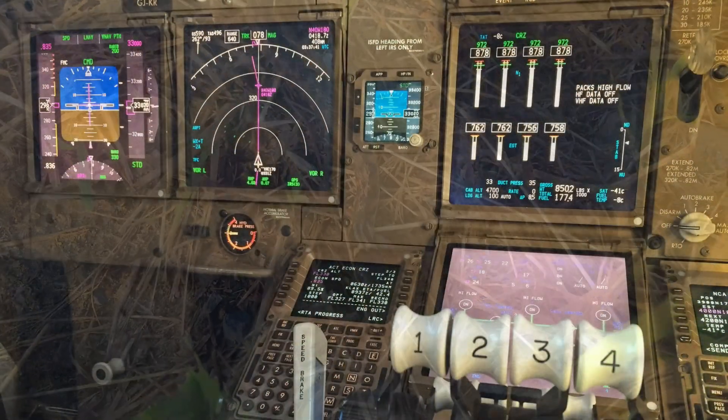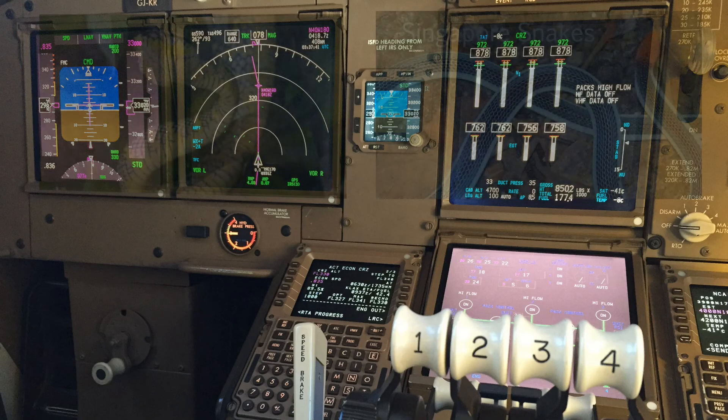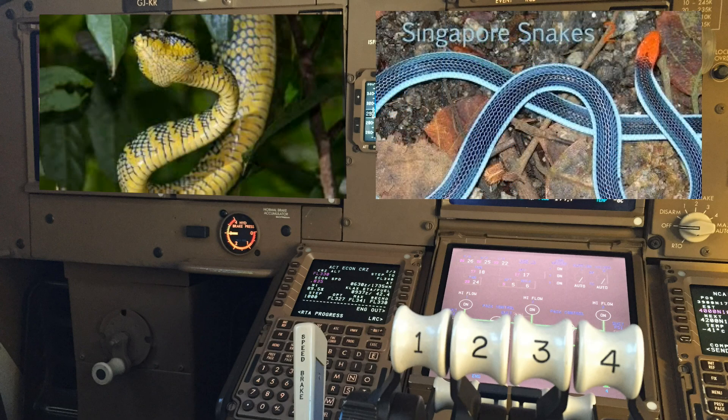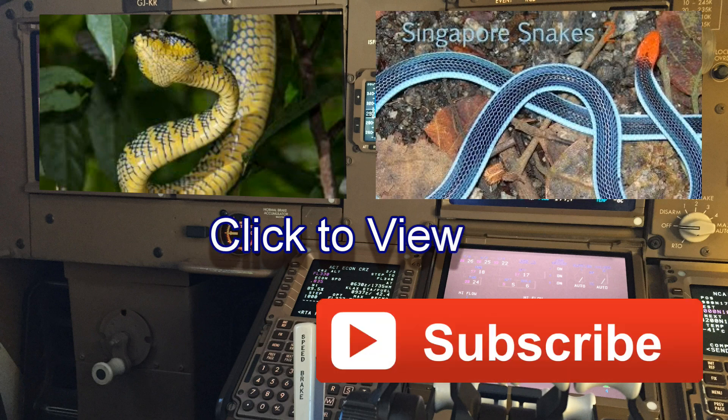As always, thanks for watching, guys. I'll be heading to Singapore next week where I hope to find some cool stuff. Here are a couple of links to some Singapore snake videos I've made in the past. If you want to subscribe, that's great — and thanks for watching.